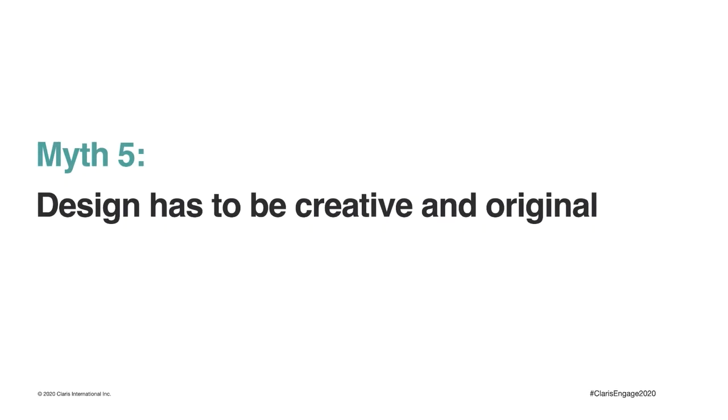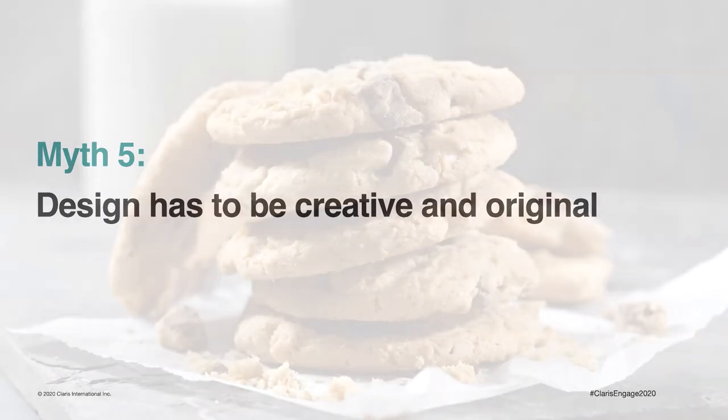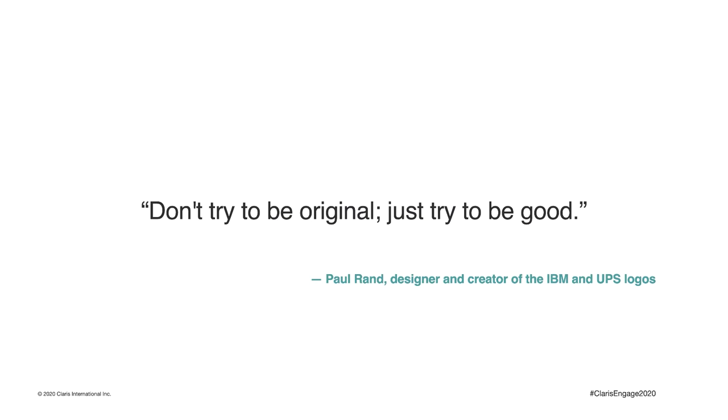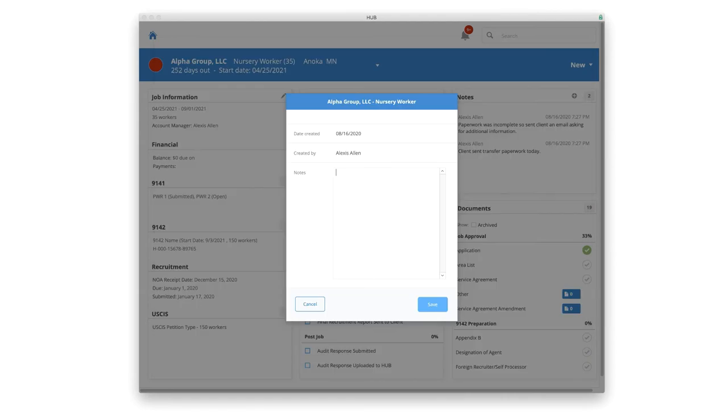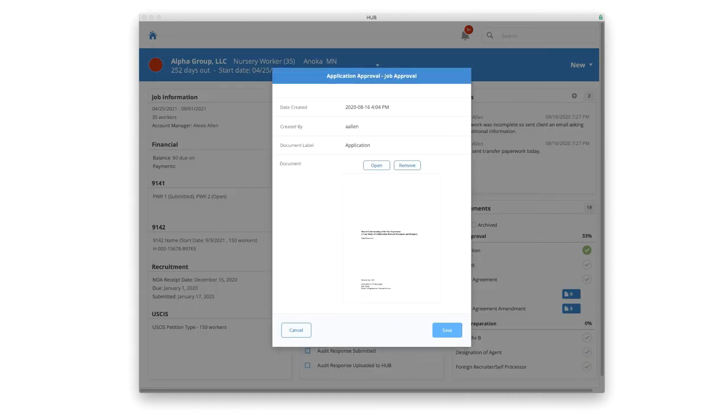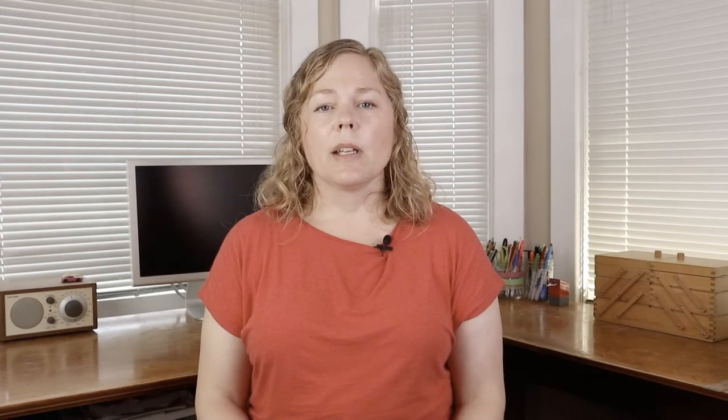Myth number five: design has to be creative and original. Classics are classic for a reason — you don't need to invent something new in order to please your users. In fact, you'll probably confuse them more by introducing something unique and unfamiliar. As this quote says: don't try to be original, just try to be good. In our case study, we purposely used familiar objects to help the user experience. As much as possible, we want to remain consistent so the user doesn't get confused. For instance, the card windows follow all the same pattern, and we use the same terminology — such as the word 'finalize' to mean the same thing throughout the business process. This helps users learn and use a system quickly and easily.